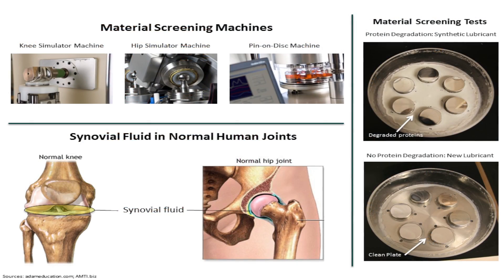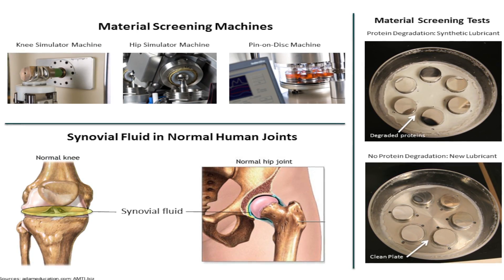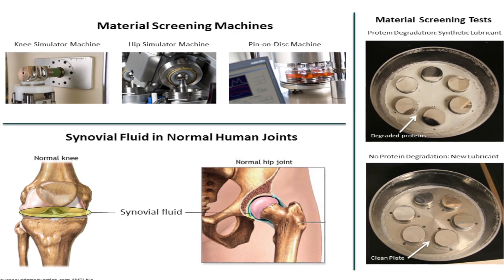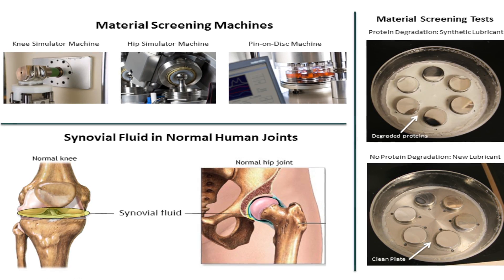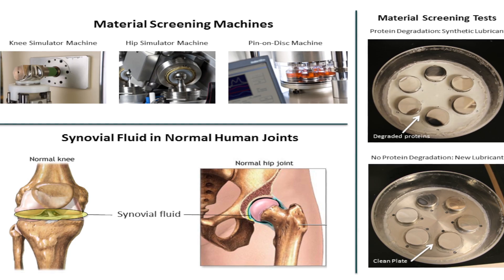To confirm this, I performed my own tests comparing the old synthetic lubricant to the new lubricant. And sure enough, the new lubricant produced almost no protein degradation. This new lubricant can improve how we test new artificial joints before they're put onto the market. Over the last five years, there have been three major recalls on artificial joints because they weren't tested properly and they failed prematurely in too many patients.